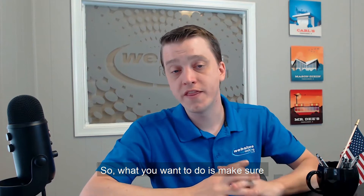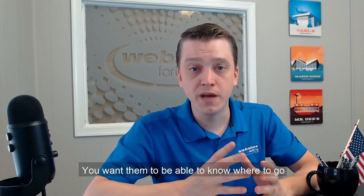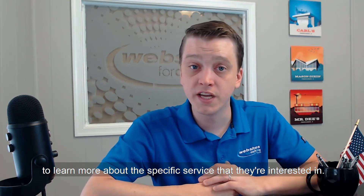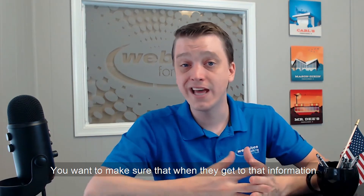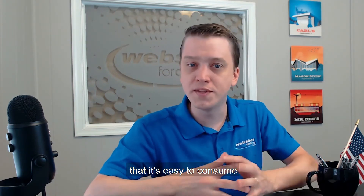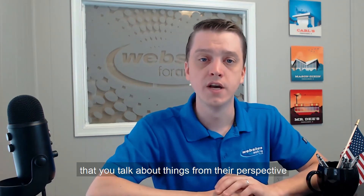So what you want to do is make sure that they can immediately tell that they're in the right place. You want them to be able to know where to go to learn more about the specific service that they're interested in. You want to make sure that when they get to that information, it's customer-centric, easy to consume, and organized in a way that they know where to go next or what to read next.